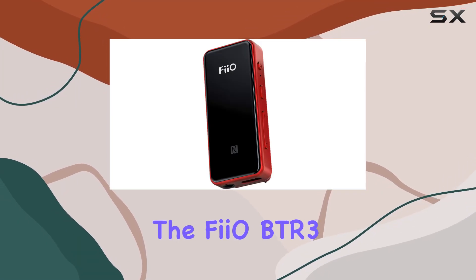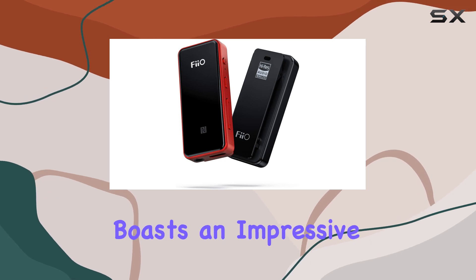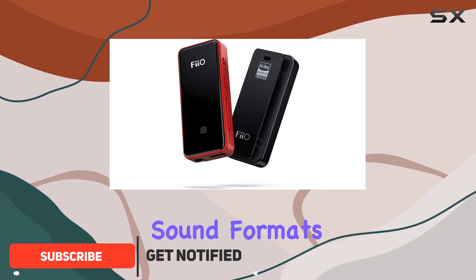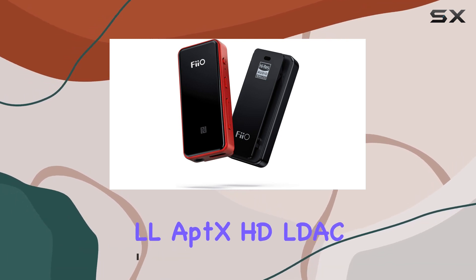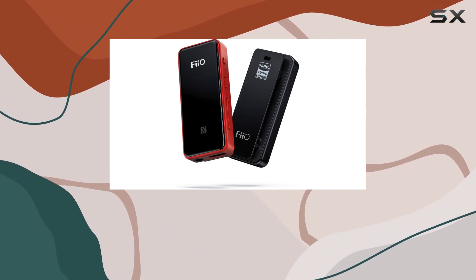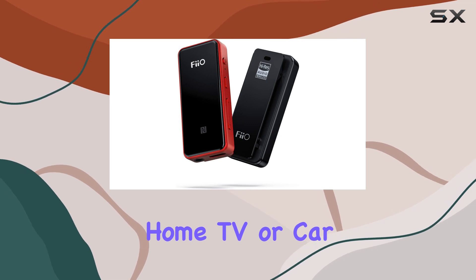Today, we're diving into the FiiO BTR3, a Hi-Fi Bluetooth receiver and USB DAC that boasts an impressive array of features. The standout quality of the BTR3 is its support for all major wireless sound formats, including AAC, SBC, AptX, AptXLL, AptXHD, LDC, and LHDC HWA. This versatility ensures a seamless audio experience, whether you're streaming from your smartphone, home TV, or car stereo.